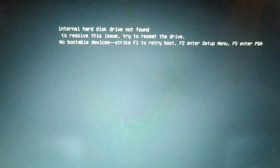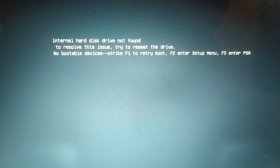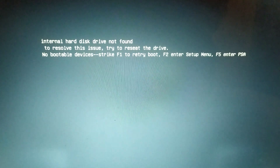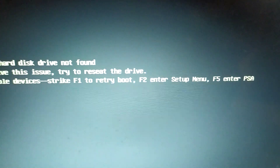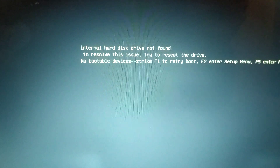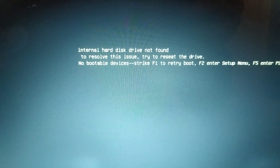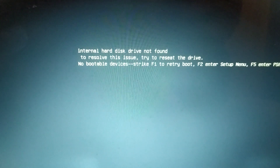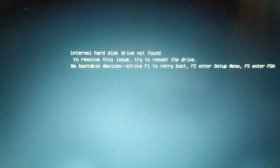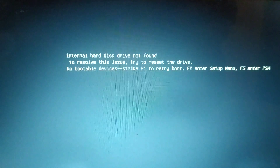I've seen some people saying you have to remove your battery and put it back to fix the problem. I've also seen people saying you have to run a diagnosis by pressing F5. And on the Dell forums, some Dell technicians say you have to download a Dell utility tool to fix this — but this is not the case here.